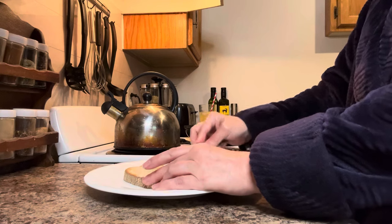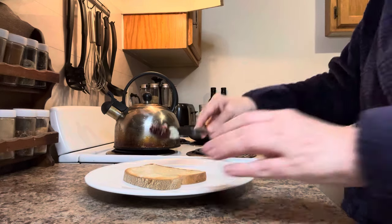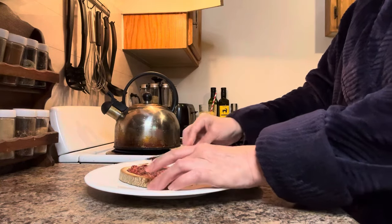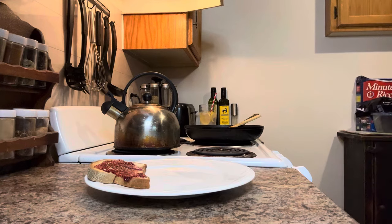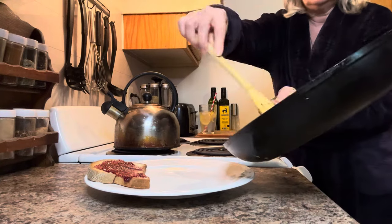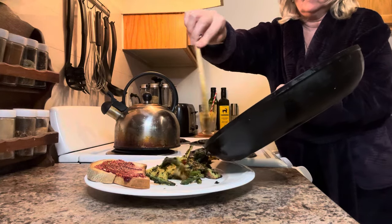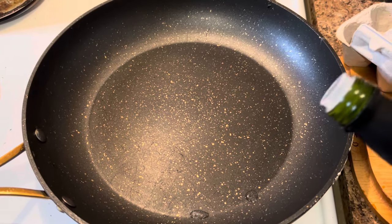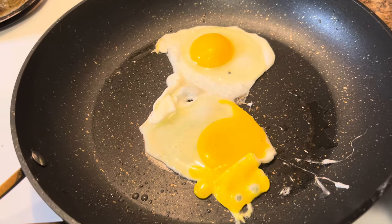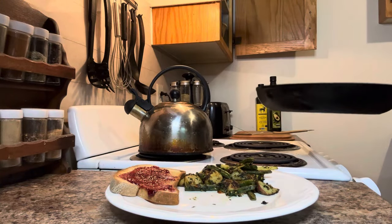One thing I have found being gluten and dairy-free is the importance of meal prep — setting aside some kind of recipe plan for the week, ensuring I buy all the groceries and have them in the fridge. When following this kind of diet, it's really important not to get sidetracked or grab something on the fly that will make you sick. Because we all know the side effects of getting into allergens or intolerances can be devastating: migraines, fatigue, lack of sleep, digestive issues — all of the things you want to avoid.